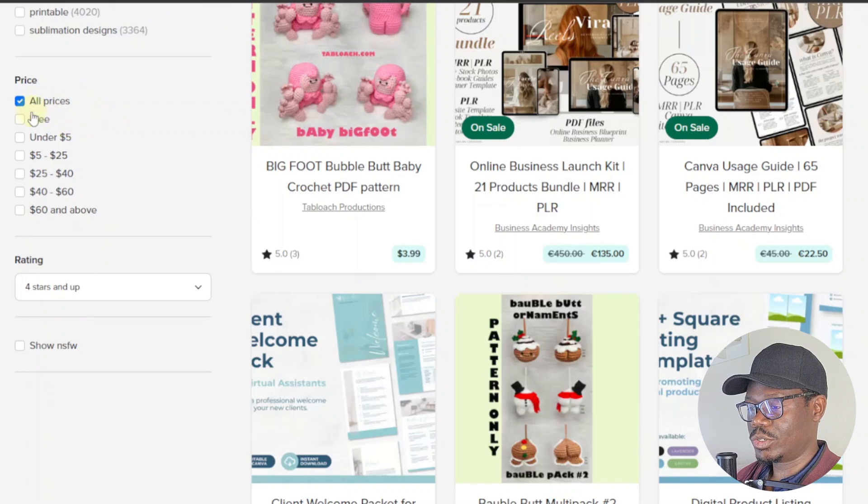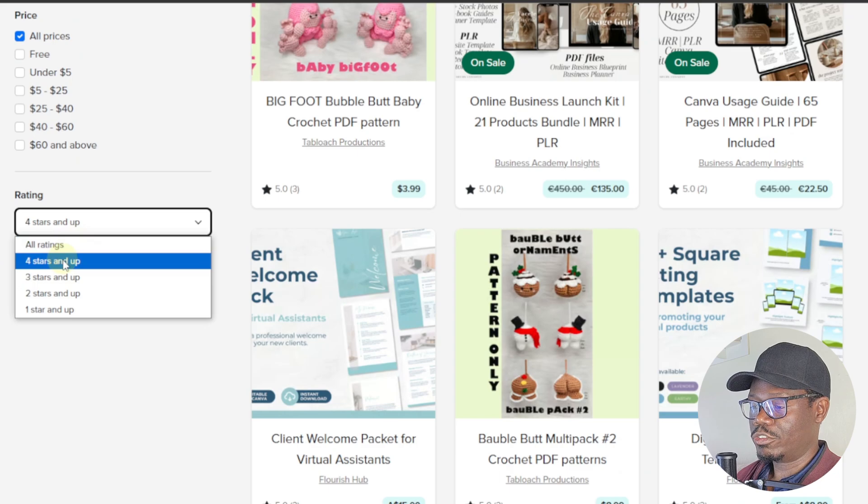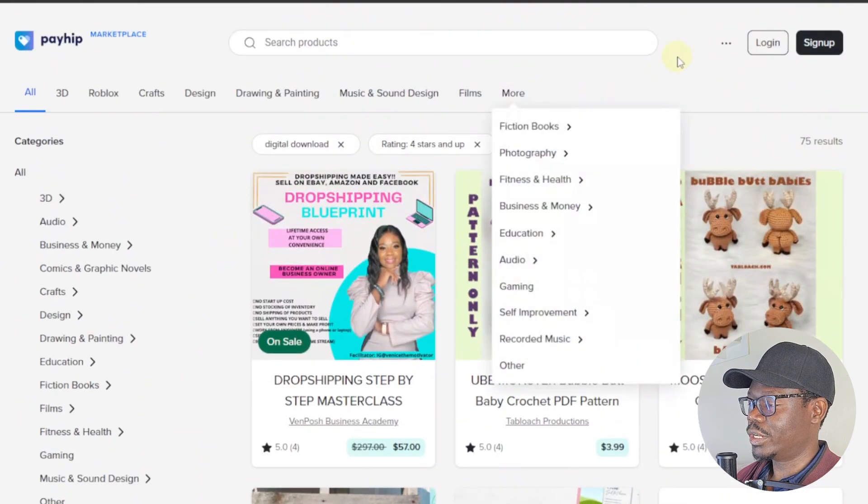Under related tags you have price filters — you can show all prices or under five — just like any other marketplace like Etsy and Amazon. And lastly you have ratings, so you can filter by four stars and up or one star and up. Let me quickly show you how to create an online store and sell digital products here.